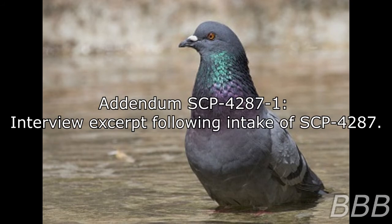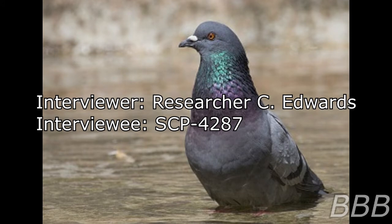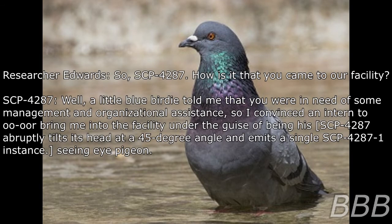Addendum SCP-4287-1: Interview excerpt. Following intake of SCP-4287. Interviewer: Researcher C. Edwards. Interviewee: SCP-4287. 'So, SCP-4287, how is it that you came to our facility?' 'Well, a little blue belly told me that you were in need of some management and organizational assistance, so I convinced an intern to bring me into the facility under the guise of being his...' SCP-4287 abruptly tilts its head at a 45-degree angle and emits a single SCP-4287-1 instance. '...seeing eye pigeon.'